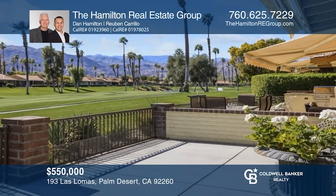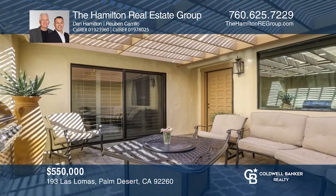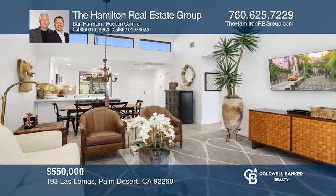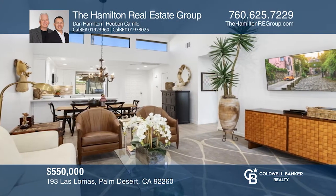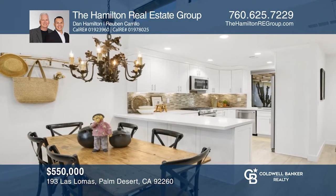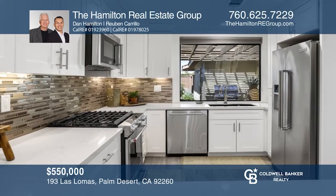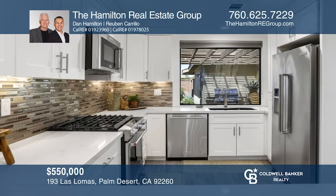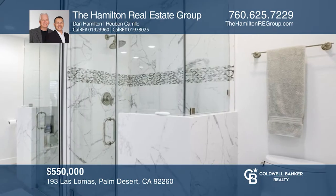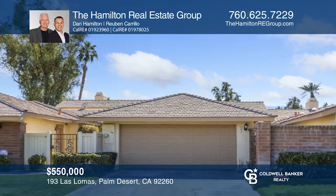You'll enjoy this remodeled turnkey furnished condo with gorgeous golf course and mountain views. Enter the private gated courtyard into this two-bedroom, two-bath plan featuring high ceilings and clerestory windows. The elegant remodel includes upgraded tile flooring, HVAC system, ductwork, kitchen appliances, washer and dryer. A comfortable primary suite offers double vanity sinks, a full-height walk-in shower, and golf course views. Come see it today with the Hamilton Real Estate Group.